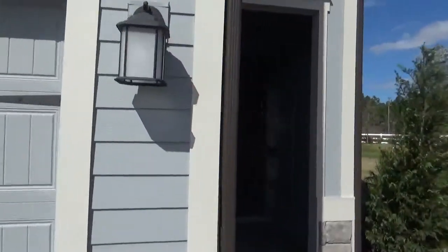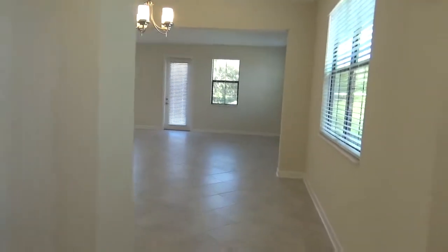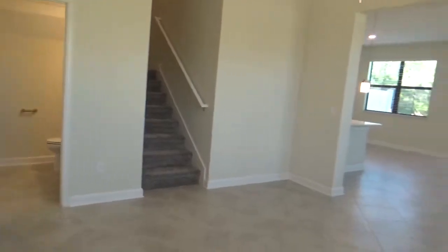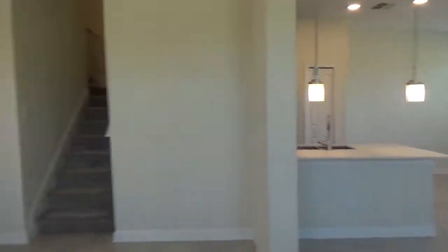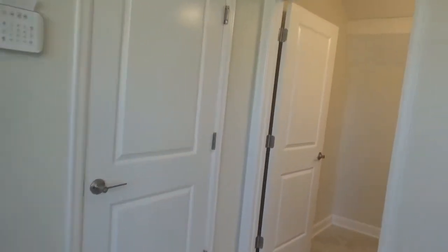Welcome to 11546 Whistling Pine Way in the Trails at Moss Park community. This brand new construction townhome is a four bedroom, three and a half bath home. As soon as you walk into this corner unit townhome, you'll see the dining area which opens up onto the living area and kitchen. Right behind us is the entryway and then the two car garage with plenty of storage space.